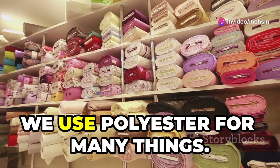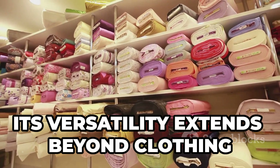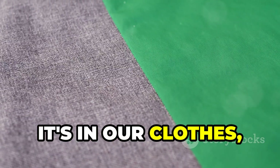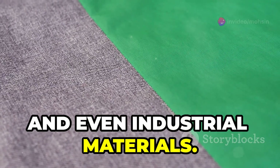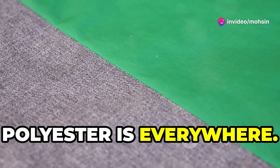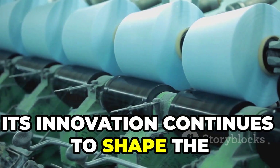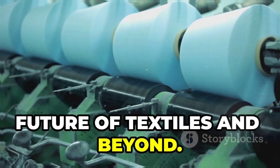Because of these great properties, we use polyester for many things. Its versatility extends beyond clothing to various industries — it's in our clothes, furniture, and even industrial materials. From fashion to home decor, polyester is everywhere. It is truly a fabric of the modern world, and its innovation continues to shape the future of textiles and beyond.